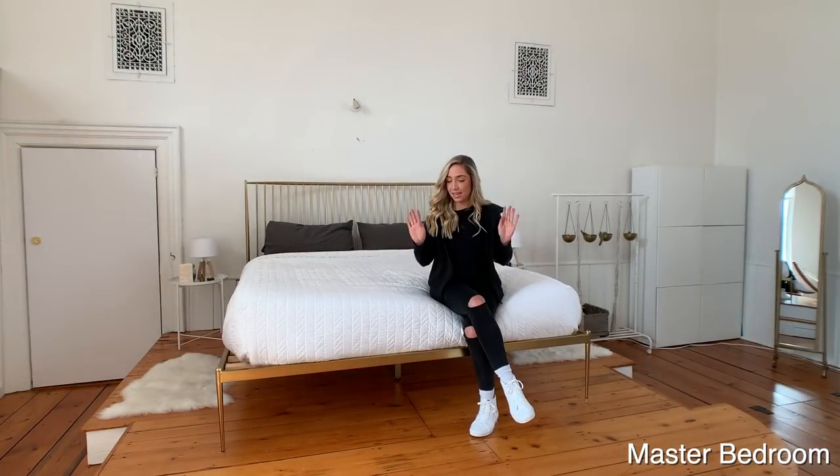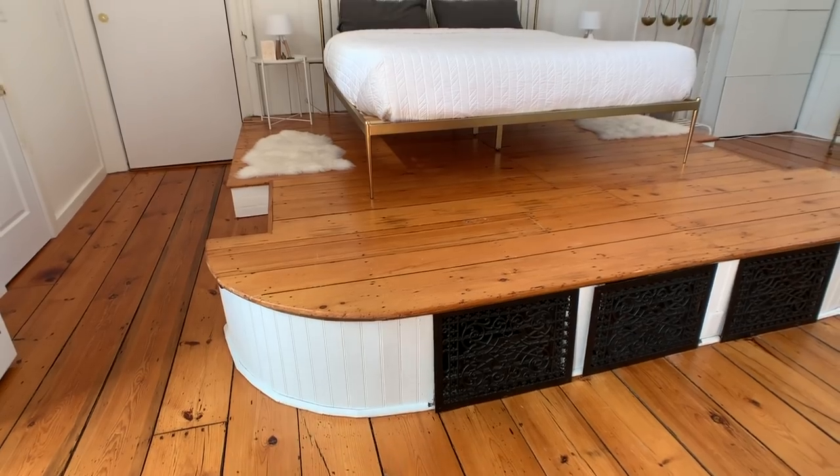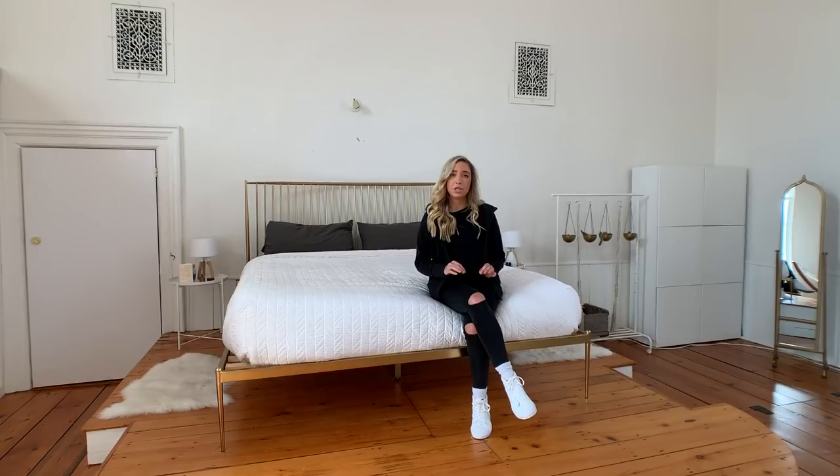This bed is literally on the altar of a church. And these are the owner's words, not mine, but she said that most of the people that come here are sweet, sweet couples looking to get freaky in a church. But in all seriousness, whether you're using this bed for sleeping, praying, or whatever else, it's super, super comfy.